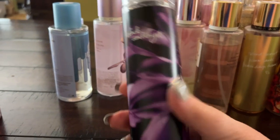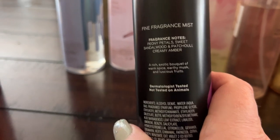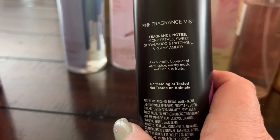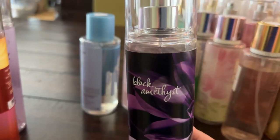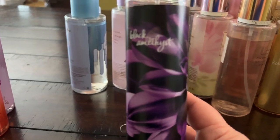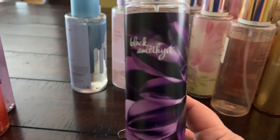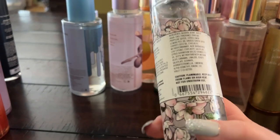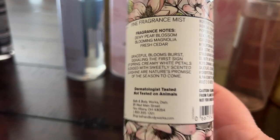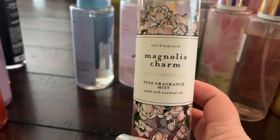Black Amethyst is one of the darker, deeper, richer ones — it smells more like a standalone perfume with peony petals, sweet sandalwood, patchouli, and creamy amber. I haven't really worn it much but it's nice — definitely on the more wintry side of Bath & Body Works. Magnolia Charm is a really beautiful floral with pear blossom, blooming magnolia, and fresh cedar — very pretty and classy.